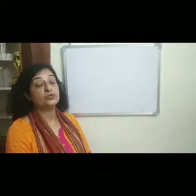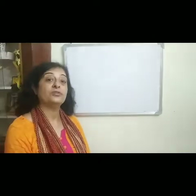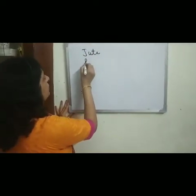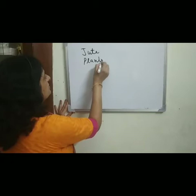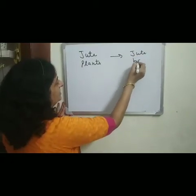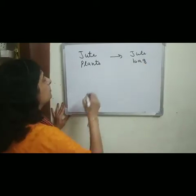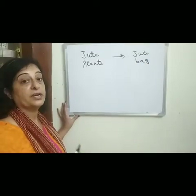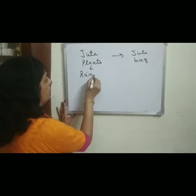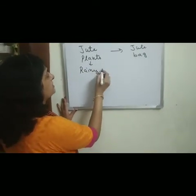Now we will discuss about the different steps from the jute plant to the jute bag. Jute plants are mainly cultivated during the rainy season.